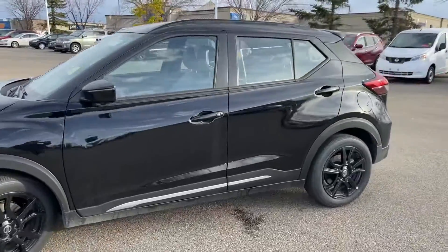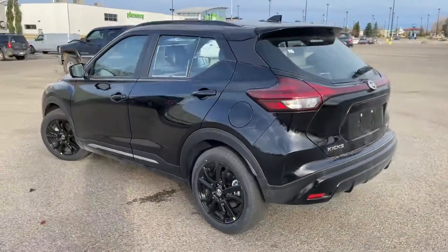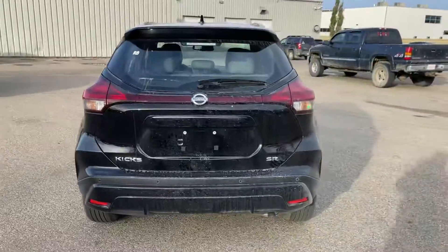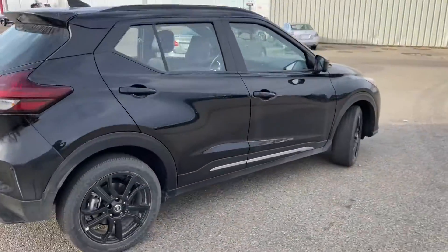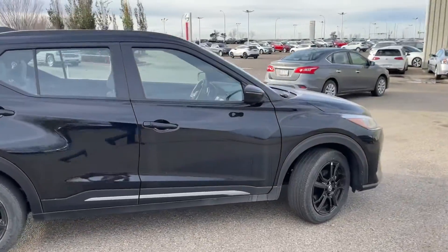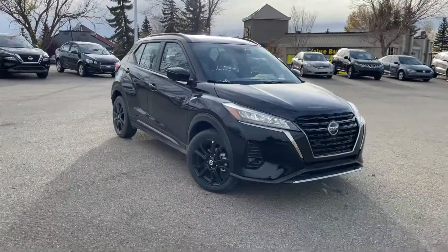Thank you so much for watching my video on the beautiful 2021 Nissan Kicks SR Premium. Leanne, I hope you enjoyed my video. Let me know when you can come down and give this beauty a test drive. You can contact me at 780-449-5775. And again, it's Thomas at Sherwood Nissan.